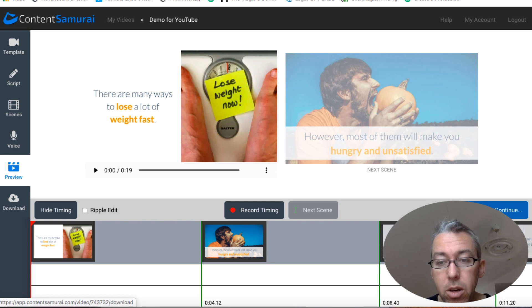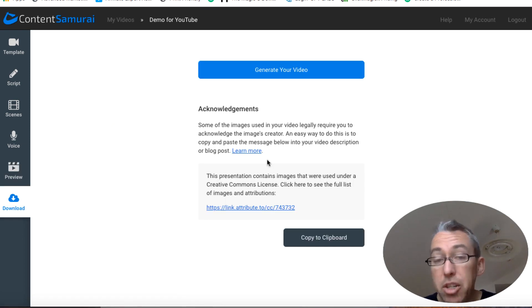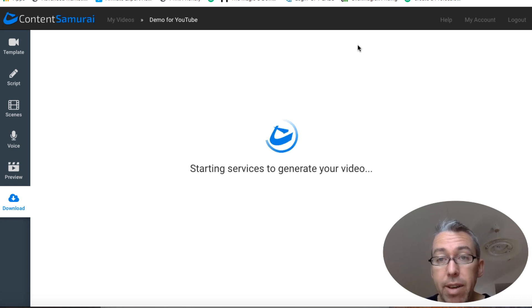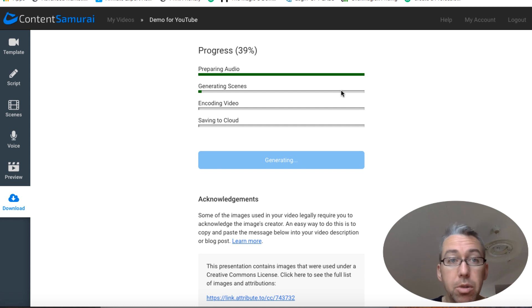Once you're happy, click 'Looks Good Continue', then hit the Generate button. It will generate the video and when it's ready you can download it to your computer — and that's it. This will depend on the length of your video, how many people are using the app at the same time, your connection speed, and how complex your video is. But it can be fairly quick. It's really simple — if you ever find you made a mistake, you can click back on the scenes or the script, edit it, and go back.